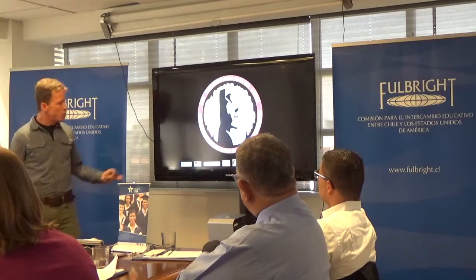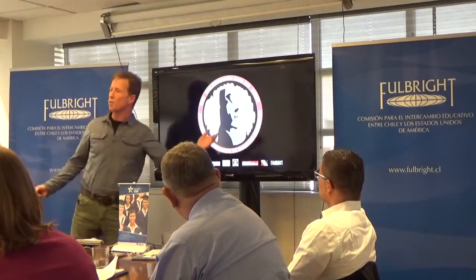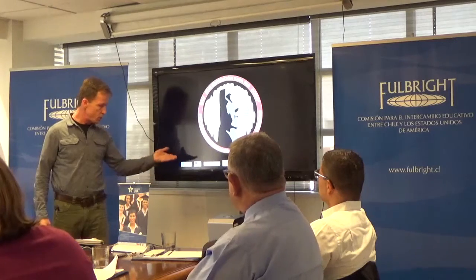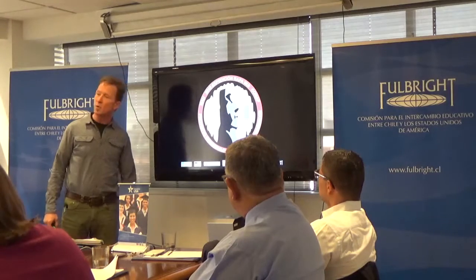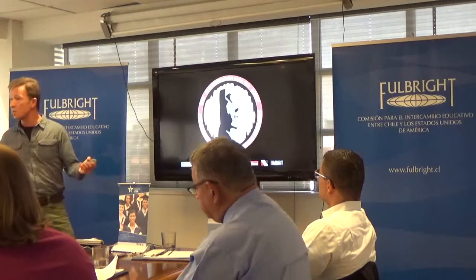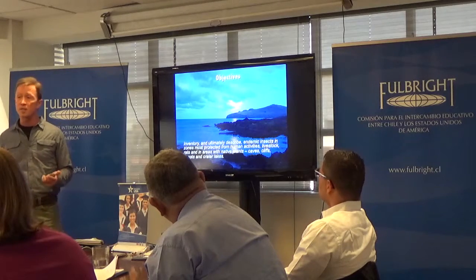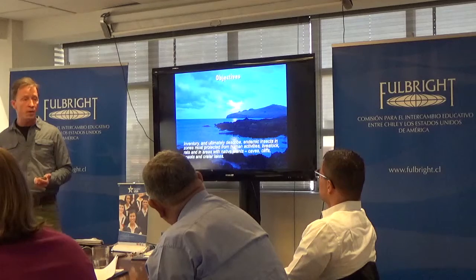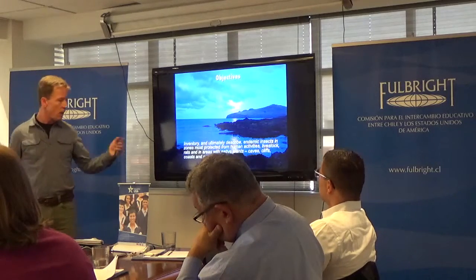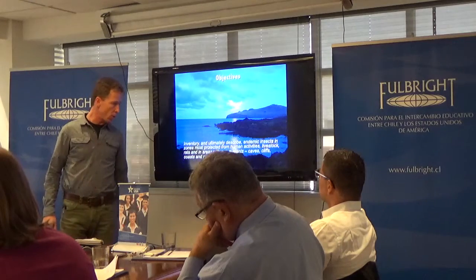Moving on to the work we just completed — and I say 'we' because, although I'm standing here alone, well over 50 people contributed to the success of this project: my university, CONAF (which manages parks and forests throughout Chile), the museum on Rapa Nui, the University of Chile, CONACE, Consejo de Monumentos, and of course the Fulbright Commission. The objectives were to inventory and ultimately describe endemic insects in various areas on Rapa Nui. We targeted areas least likely to be impacted by human activities, livestock, and rats — areas containing native plants. Those areas turned out to be caves, cliffs, coasts, and crater lakes.